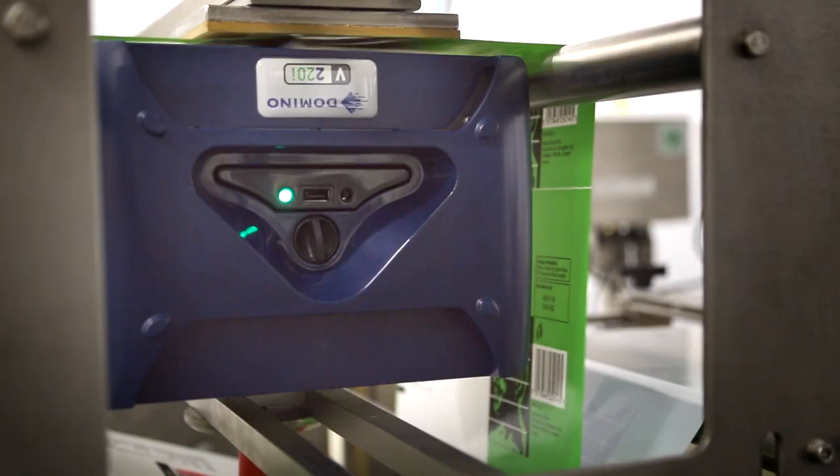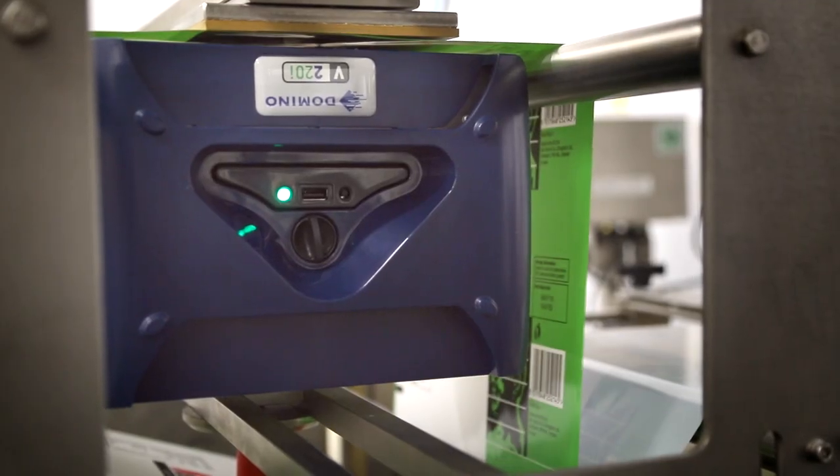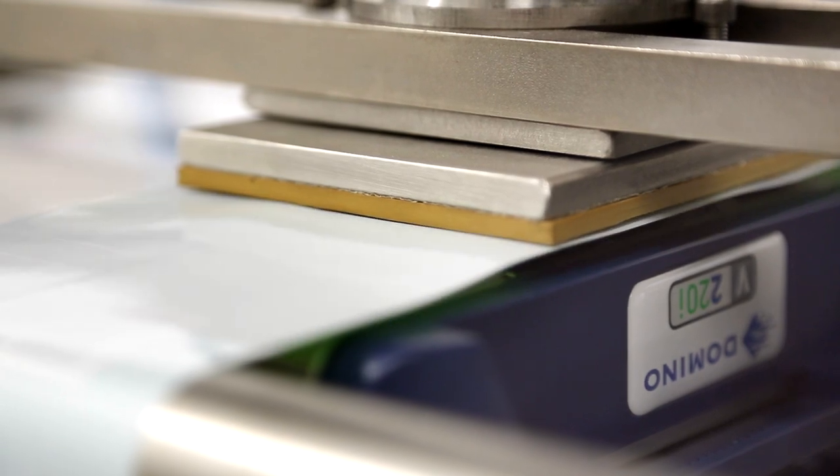The V-Series product range is the ideal solution for the flexible packaging that we see here. It's simple to install, and the fact that we can save money on the consumable front and print exactly what is needed at high speed means we're going to code every pack accurately, every time.